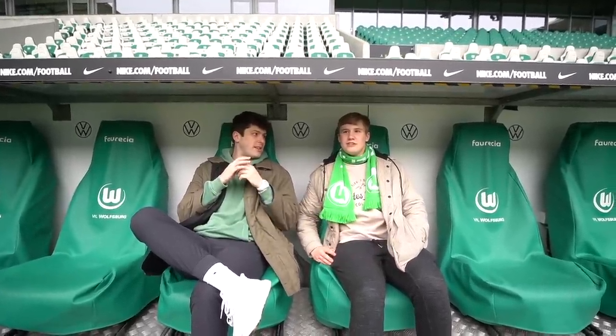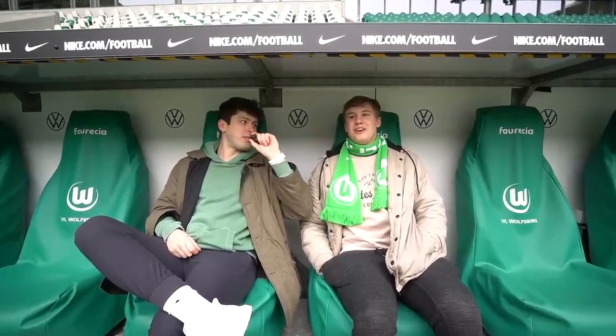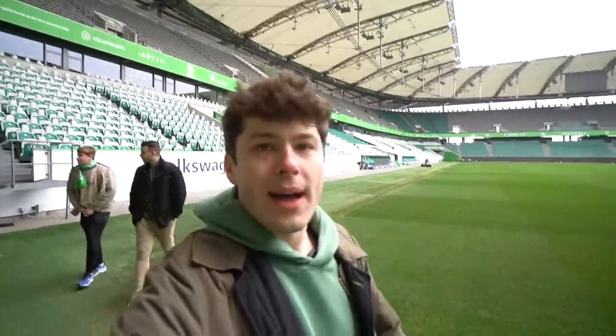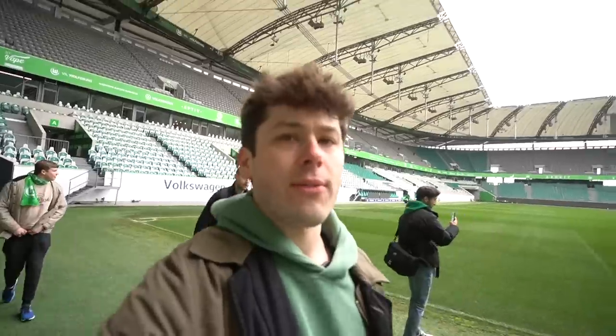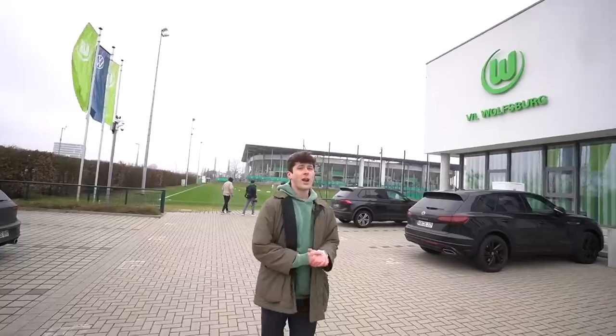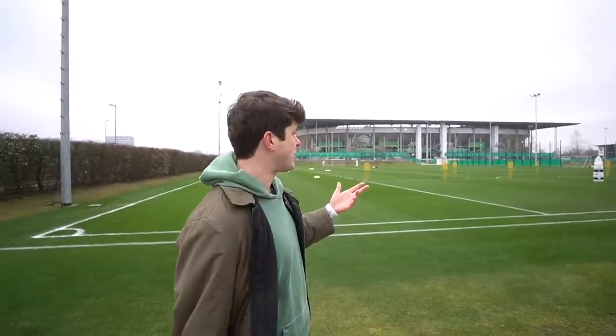Absolutely amazing stadium by Wolfsburg — I really appreciate them for having us out here. Every time I go to a stadium you find a few different new things. We have just exited the arena from pitch side and are going right next door where they train. Right across from Volkswagen Arena is the practice facilities and where the front office works — so this is where all the big transfers are being made. We're about to watch the first team train. They're already setting up over there.